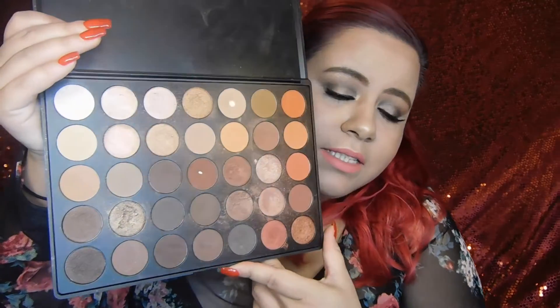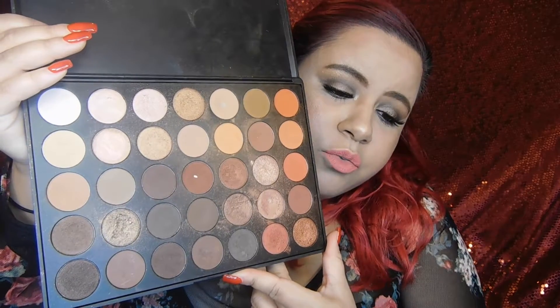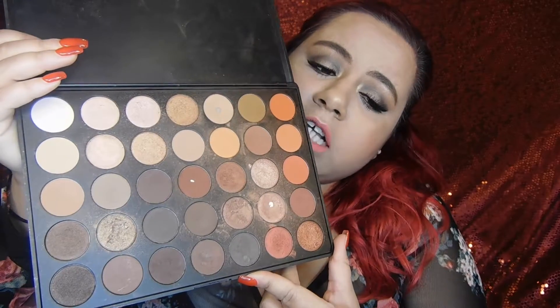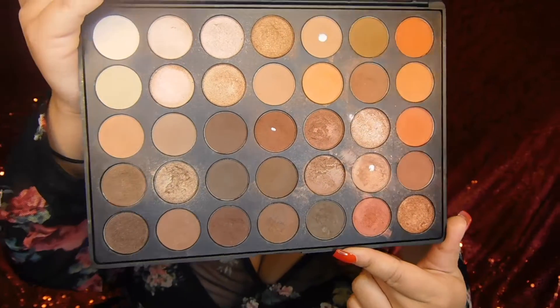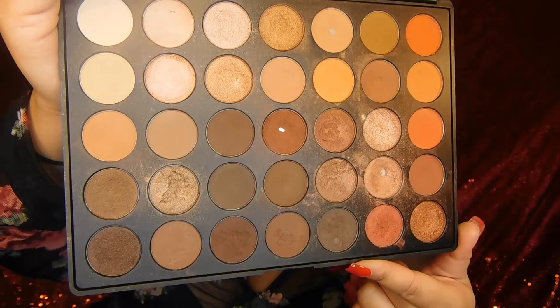This one has more shade selections, which is why I like it. You can use it to do any kind of look — a natural look, a smoky look, just whatever you like — and you can see I've used it a lot.